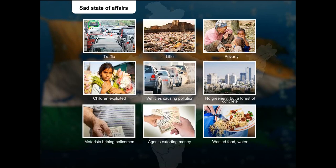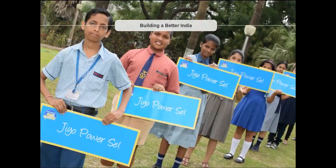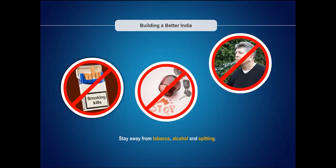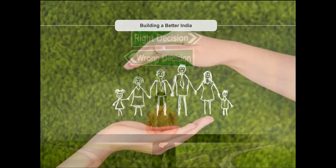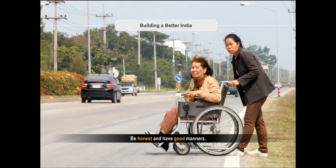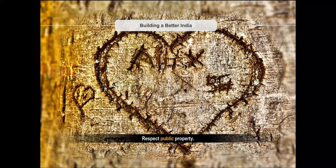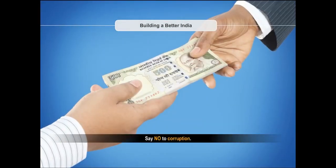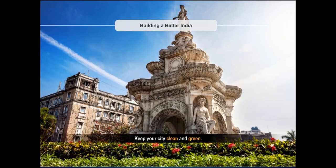We can turn around things by being the change we want to see — abstaining from bad habits, doing the right thing, staying safe and making our environment safe. Being honest, courteous and responsible citizens, standing up against gender bias, corruption and, most importantly, keeping the city clean and green.